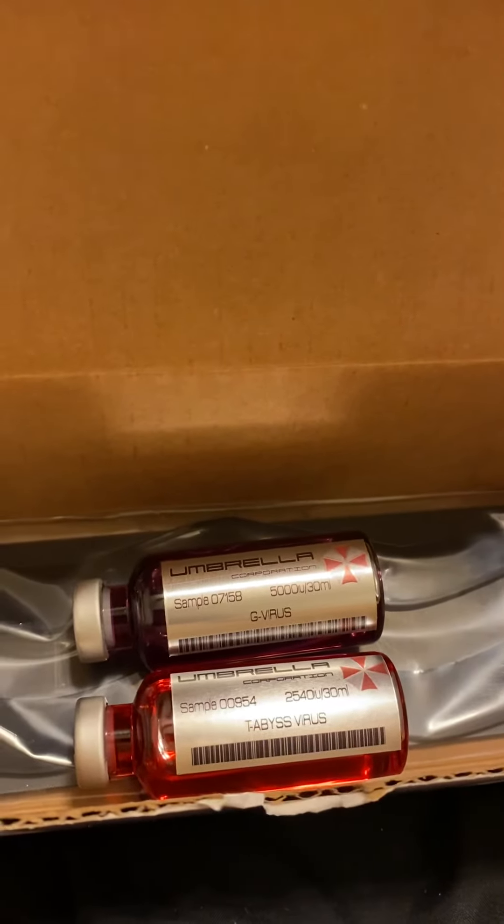Now I own the G and T-Abyss virus. And it's sus. So get yours from Zenith Technology. I hope to get more. This is Cheryl Cherry. Thank you for watching.